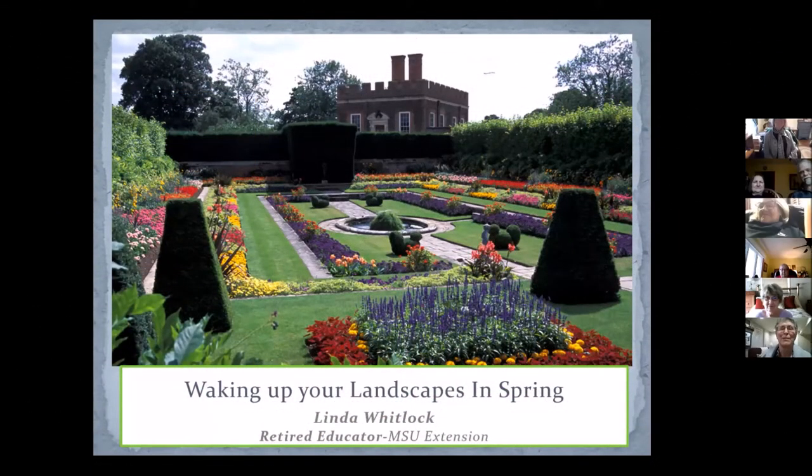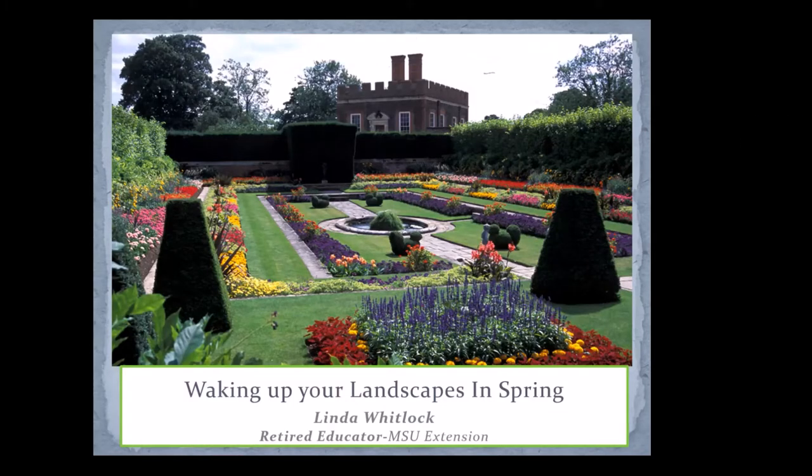This is an estate garden from England. I love to start with this because for me it's inspiring. Every time I look at it I see things and go, I could do that without any additional staff but myself. Obviously this is a garden that has a staff of more than one. I want to get you inspired, ready for spring, and looking forward to the improvements and changes you're going to make in your garden, your landscapes this year.